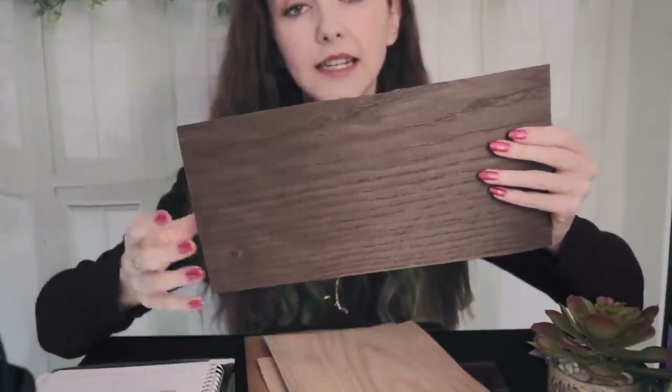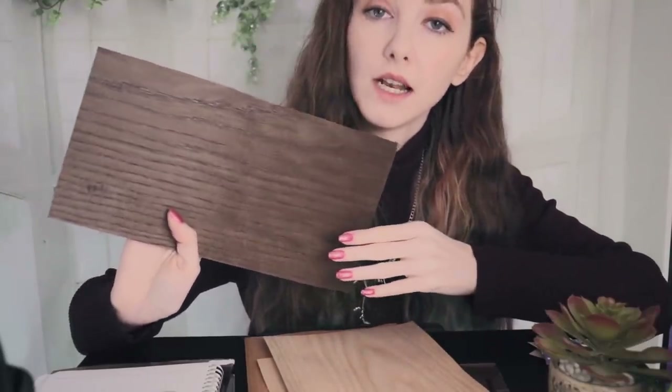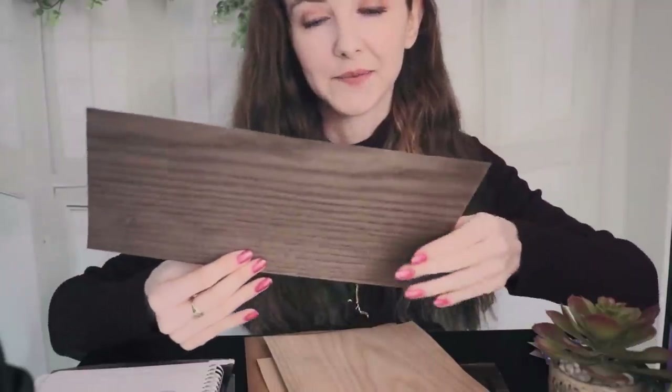We can also do the floor in this, but I would say definitely don't do the floor, cupboards, and countertops all the same because it's not going to look great. Again a warm tone — this one has more orange tones which would also look nice with green. These ones are also slightly more expensive because they're thicker and a little bit more sturdy.